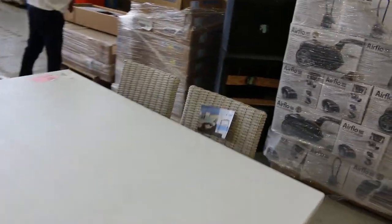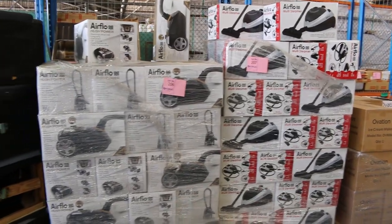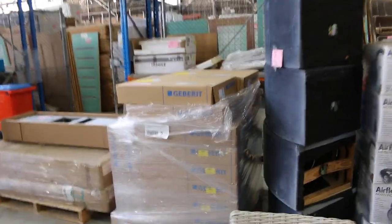Further down the back there are concealed in-wall cisterns and lots more vanity basins. That's an absolute cracker of an auction, folks.